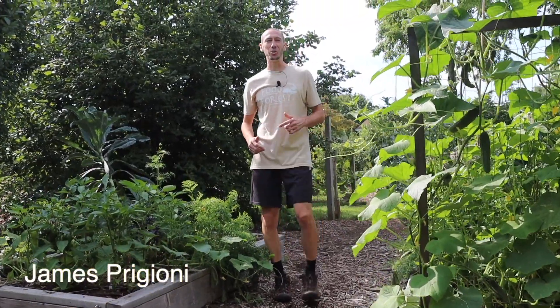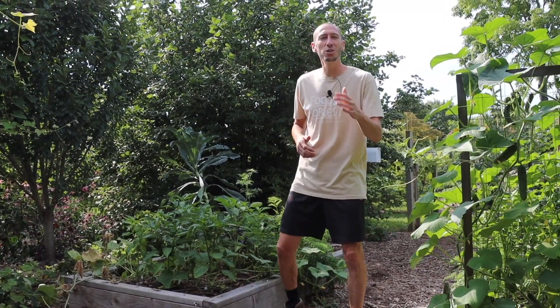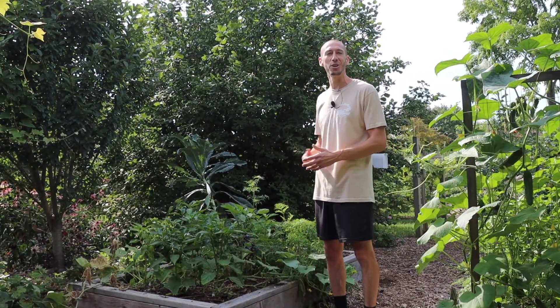What's going on, guys? It's James Prigioni coming to you live from Jersey. It's August 7th today and we're about halfway through summer. The gardens are still pumping out pounds and pounds of food, so today me and Tuck want to take you along with us for an epic summer garden harvest. Let's go.